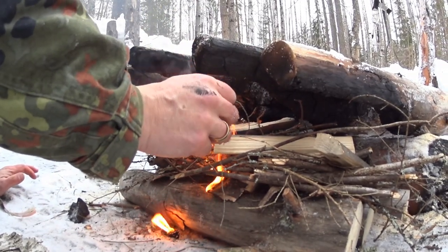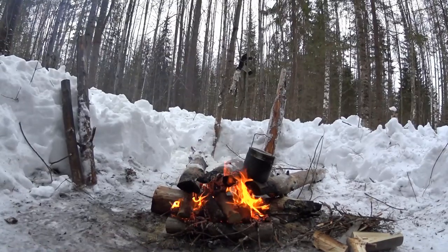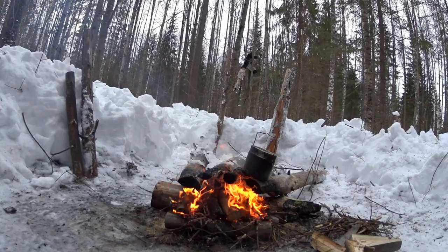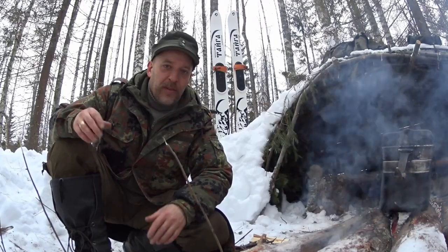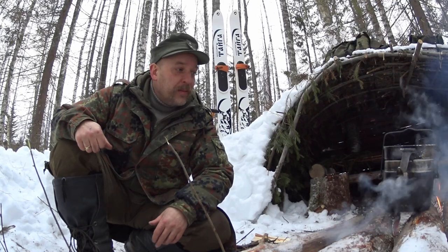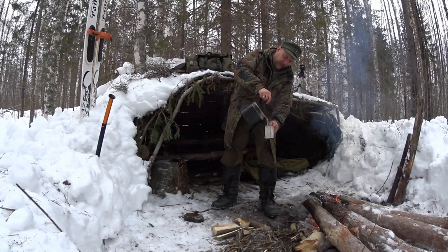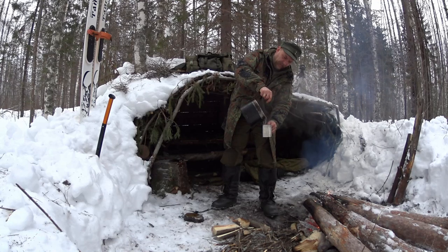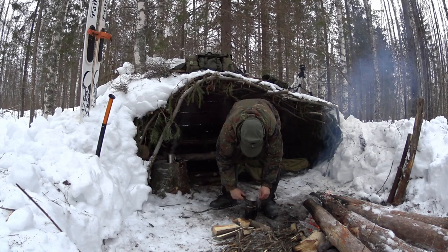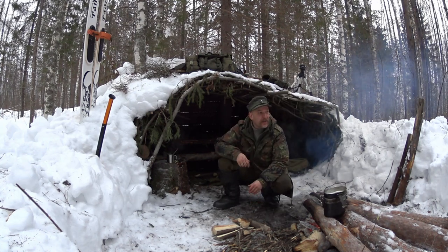Looks like we have some napalm smoke going again. I just love this setup. It's so awesome. It burns for a very long time and is easy to reignite — it was the best today, super awesome. Tea is boiling, have a cup of tea, have a good time at the camp. What an awesome day, back at the camp at last.